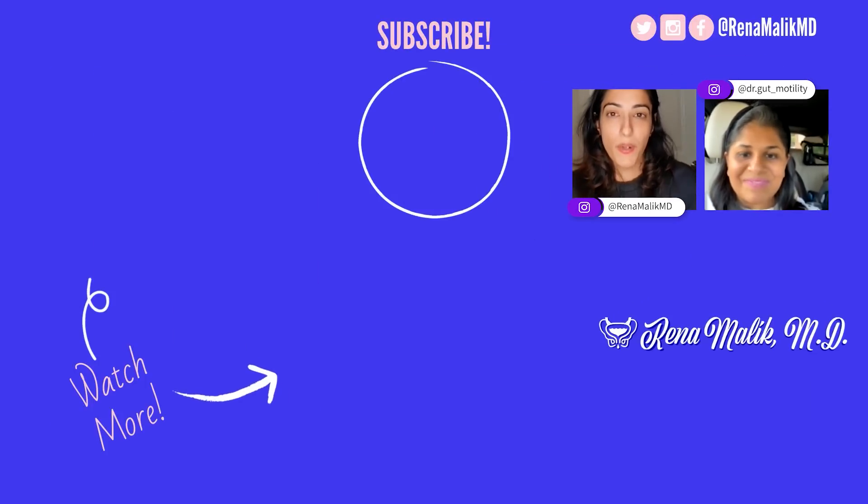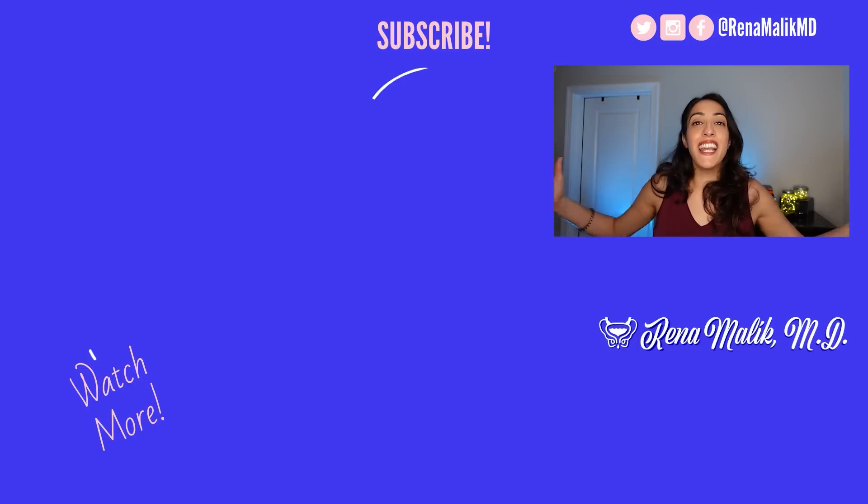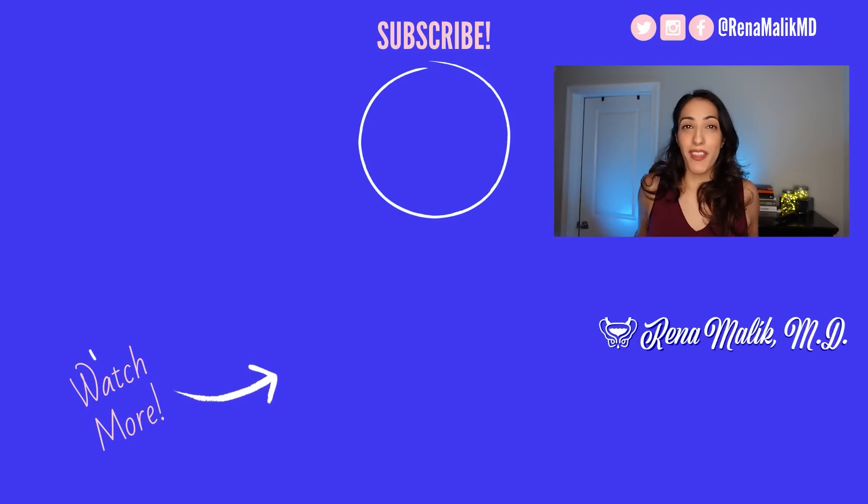Thank you guys so much for watching, and always remember to take care of yourself because you're worth it.